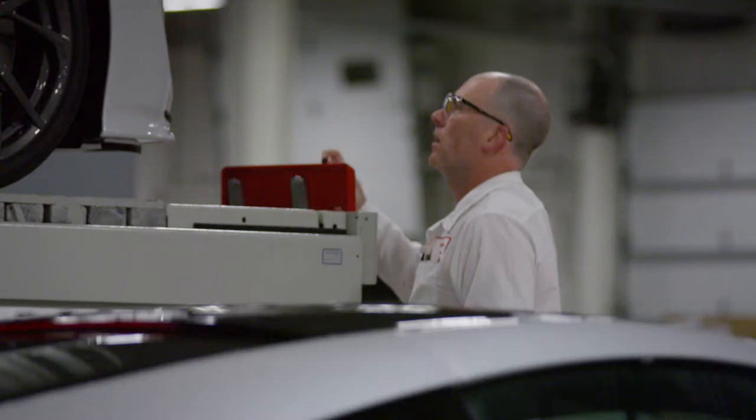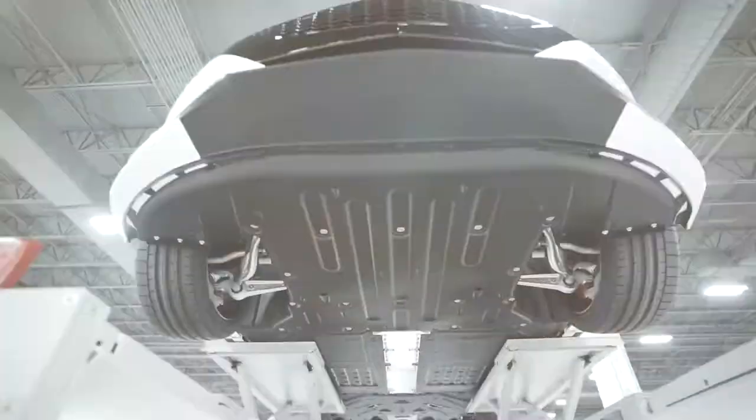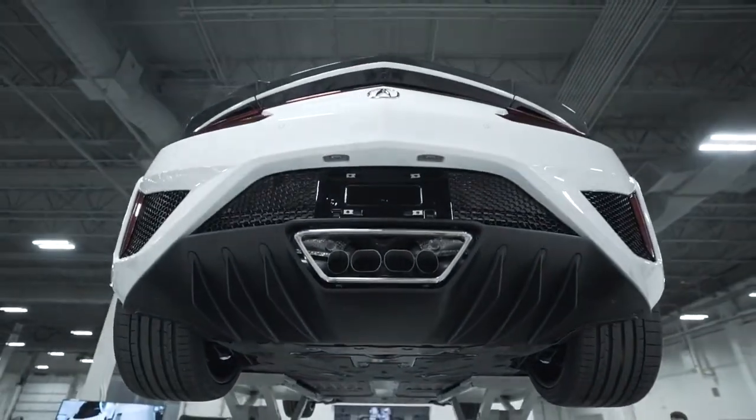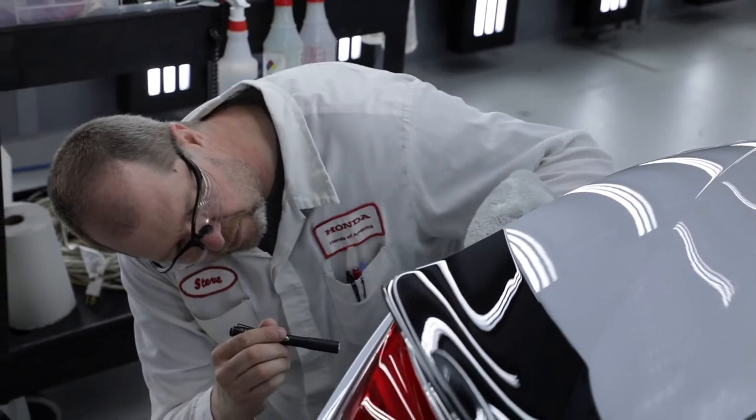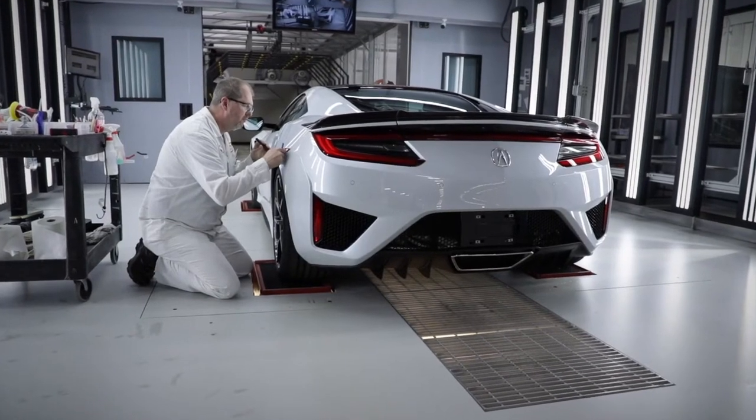We go a little bit over and beyond what a normal plant would do. We actually inspect these vehicles on a chassis visual lift, then we drive the vehicle into our shaker booth, which is where I'm standing right now. As you can see, these lights are extremely bright — we're not going to miss any scratch, any dirt, any blemish because of these lights. This is the final, final, final inspection that this car will get before reaching our customers. When it leaves this point, it's perfect.